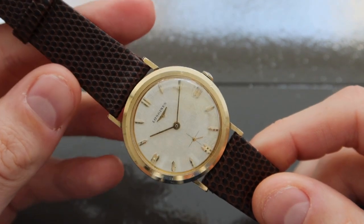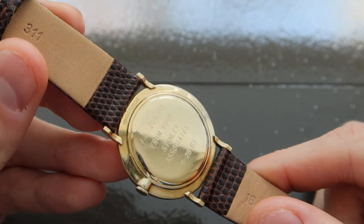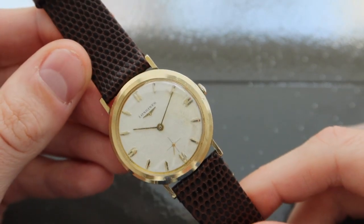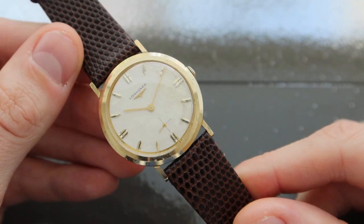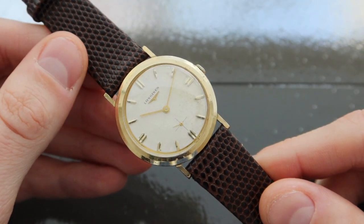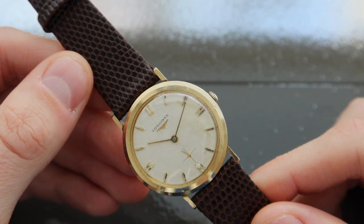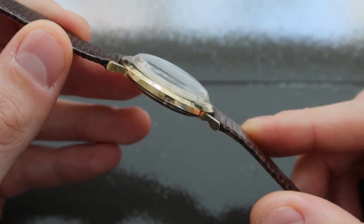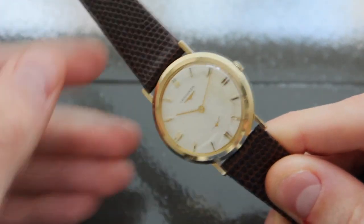There is an additional inscription on the case back, as well as a logo and stamp that says SW. SW was Schwab & Wusspart Case Company. Schwab & Wusspart was founded between the 1920s and 1930s and was located in Manhattan in New York City. They were originally located across the street from the UN building, but then later relocated to Woodside, New York. They manufactured cases for companies like Hamilton, Elgin, Longines, Gerard Perigo, Rolex, and also Patek Philippe, interestingly. They ended up closing their doors in 1963.